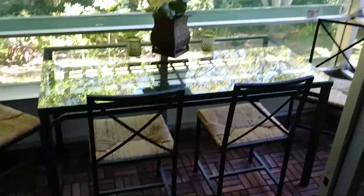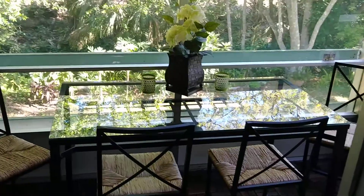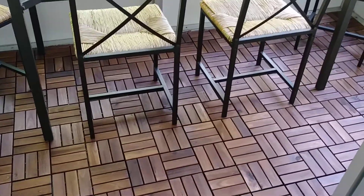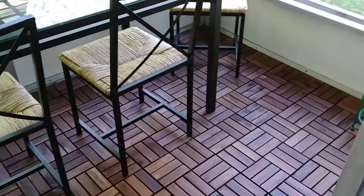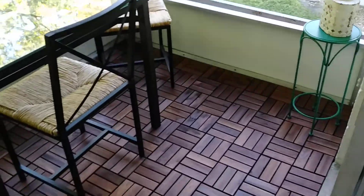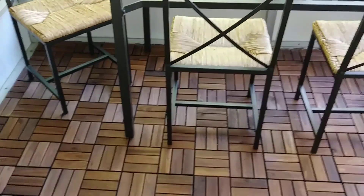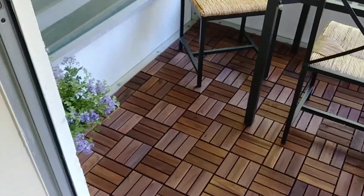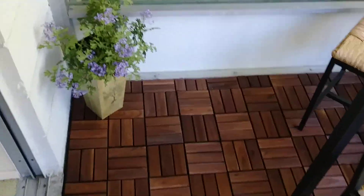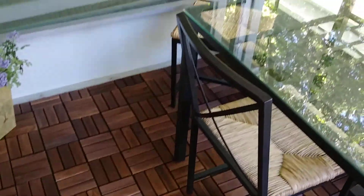Hey everybody, it's Sterling. Just wanted to do a video of the new IKEA flooring we put in. It's completed now and makes the lanai a lot nicer than what we had out here. This is an IKEA table and chairs that we keep out here.